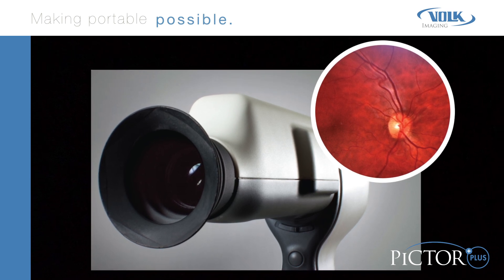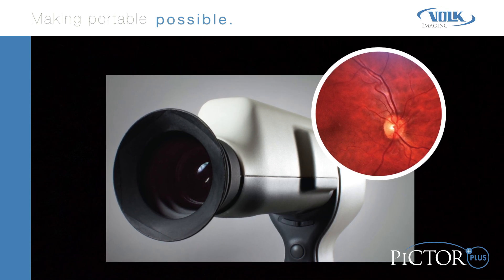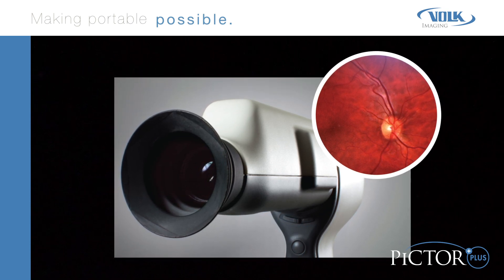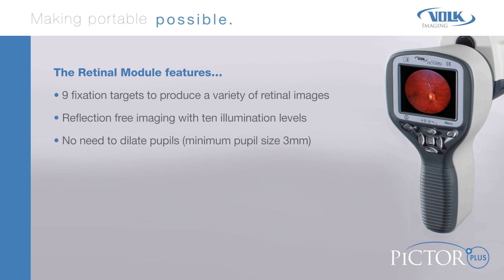The appearance of the optic disc, macula, and retinal vasculature can be screened and documented for ocular lesions and anomalies. The retinal module features nine fixation targets to produce a variety of retinal images, reflection-free imaging with 10 illumination levels, and no need to dilate pupils. Minimal pupil size is three millimeters.